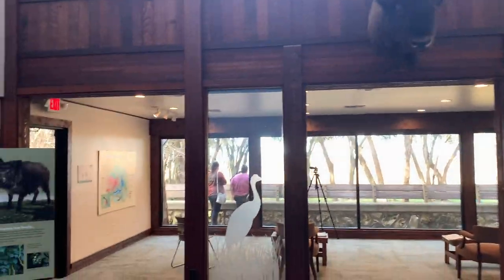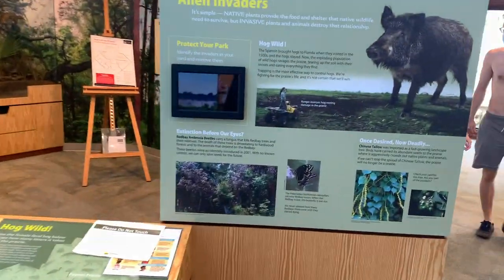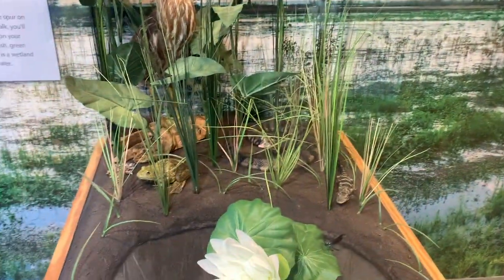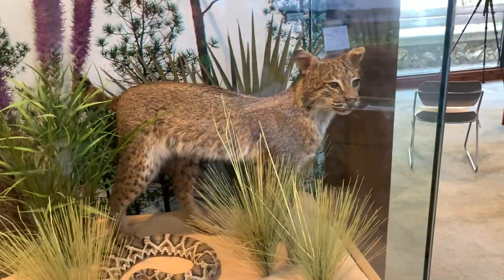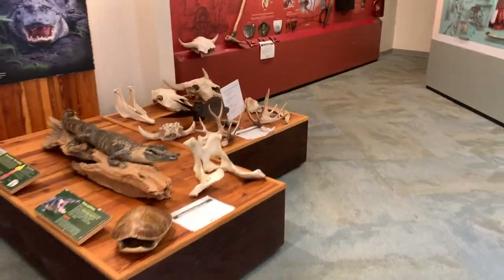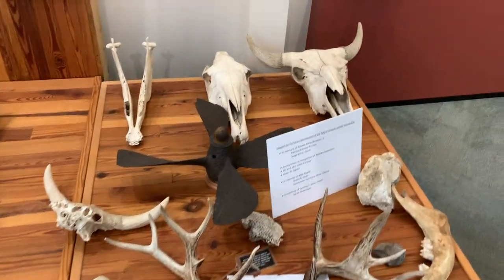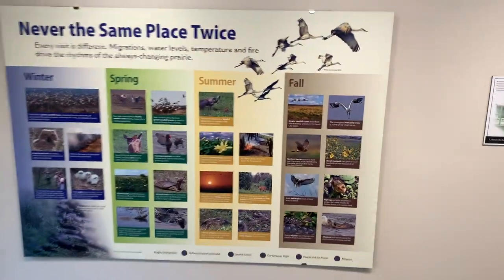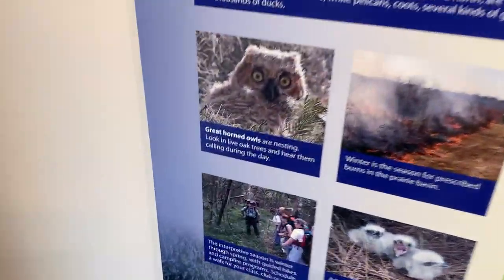Hey, there's a bison! It looks like they got some displays in here. Please do not touch. Over here we've got some kind of — there's a bison. Here's some other things to expect to see out here. And here's just a place you can — here's the different things you can see during the seasons. A weird, crazy staring owl!